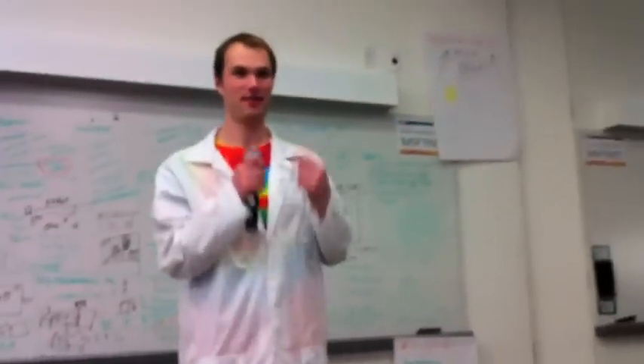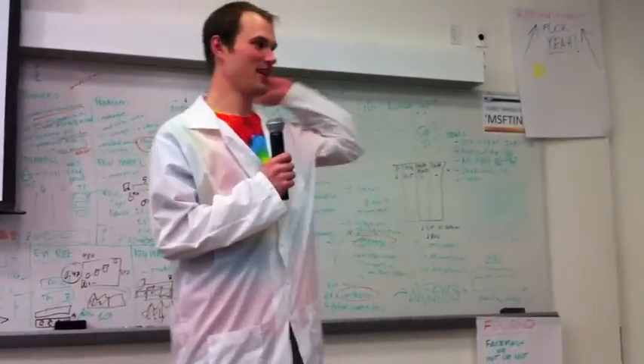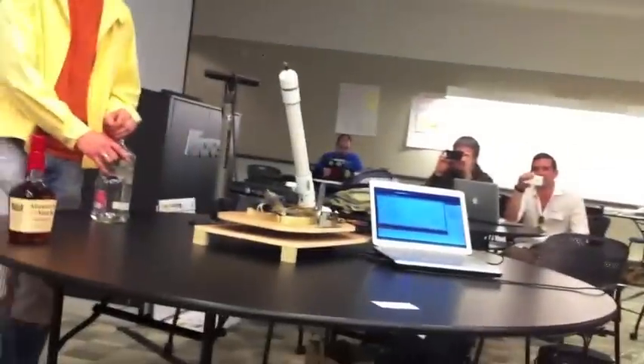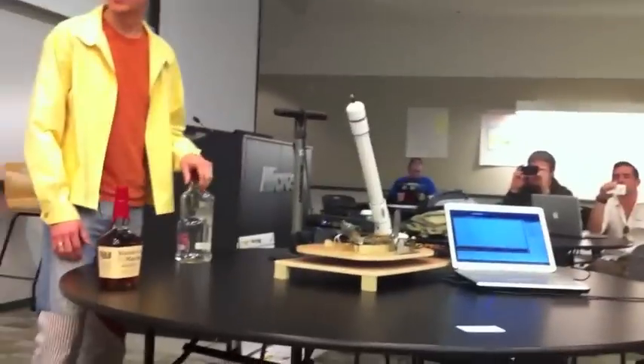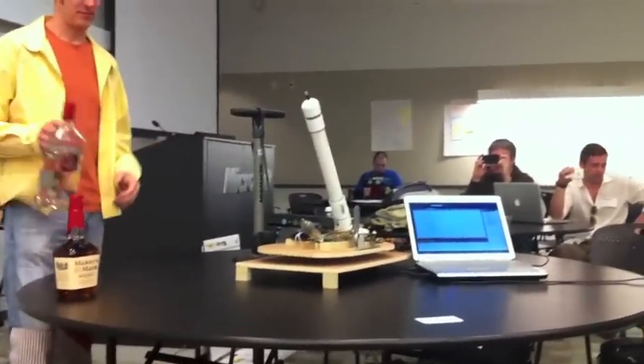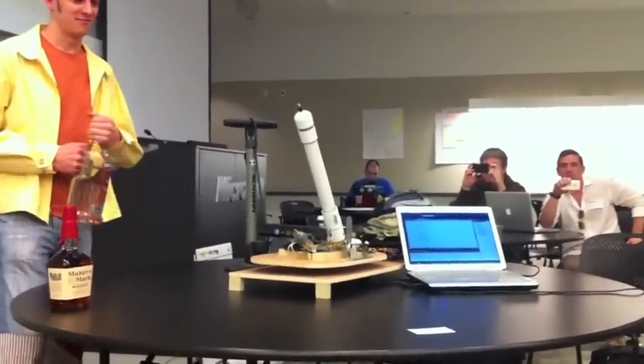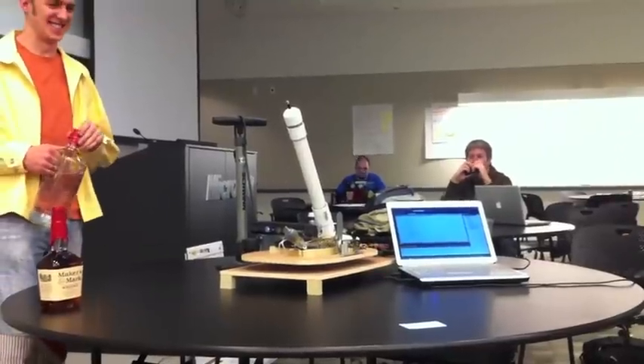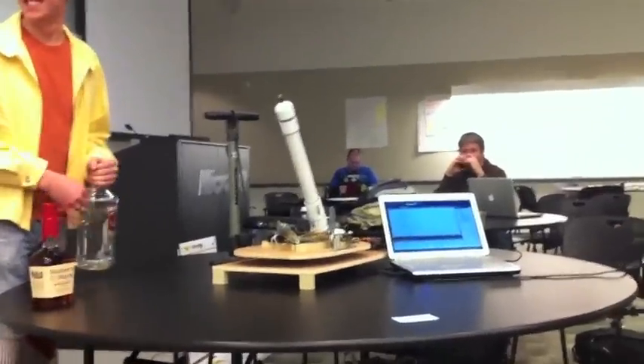To get whiskey in your face fast — introducing WhiskeyBot. So we're going to have a demonstration. We're going to be using water, so it's not going to be whiskey. We actually will be out in the parking lot later, so if you actually want a whiskey shot in your face, come find us.